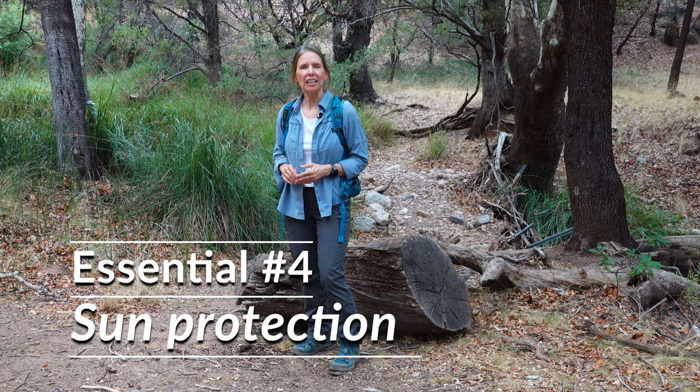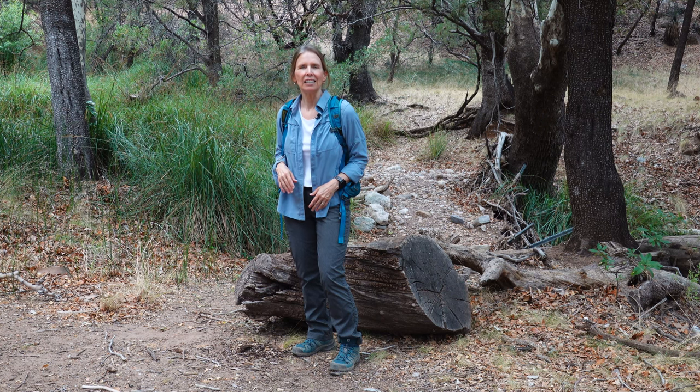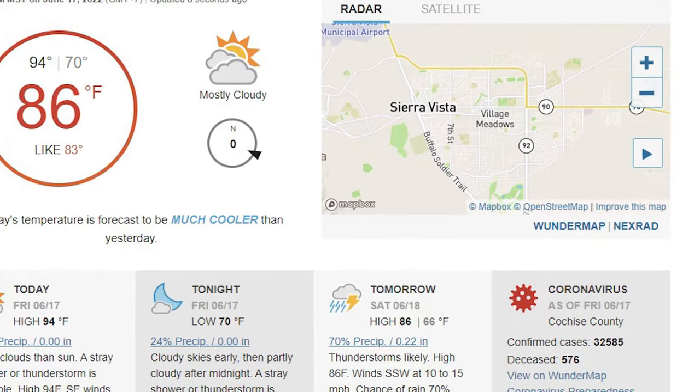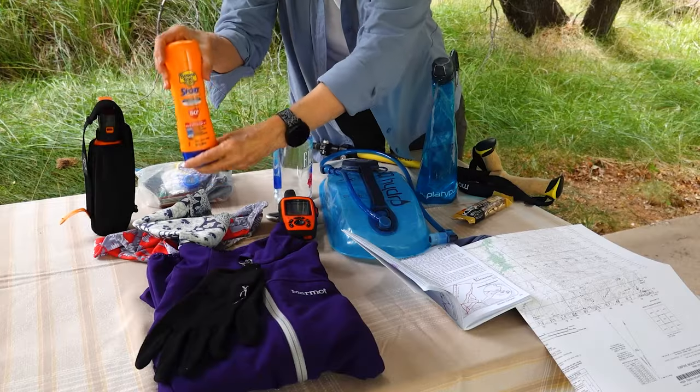Fourth is sun protection. In Arizona, the UV index is often 9 or above. UV stands for ultraviolet, which measures the strength of sunburn-producing UV rays. On a sunny day in Arizona, you can generally assume a UV index of 9 or above, which means very high or extreme risk of harm to your skin or eyes if you're unprotected. Sun protection doesn't just mean sunscreen.